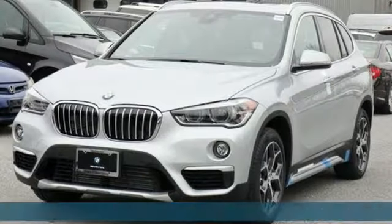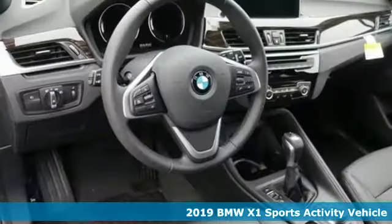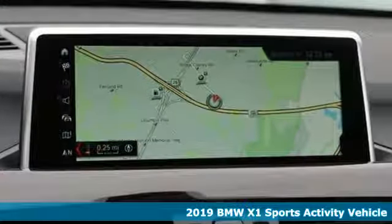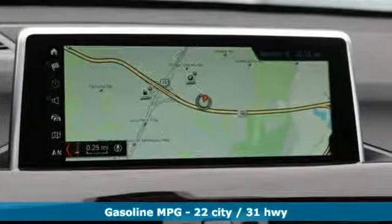Here's a new 2019 BMW X1. It doesn't just get you there — it provides a thrill every step of the way. Plus it offers an exciting list of features.